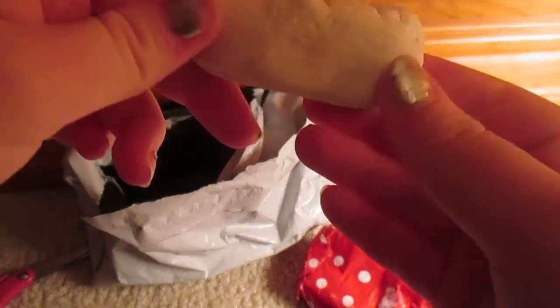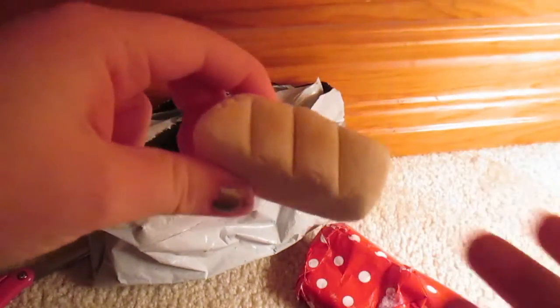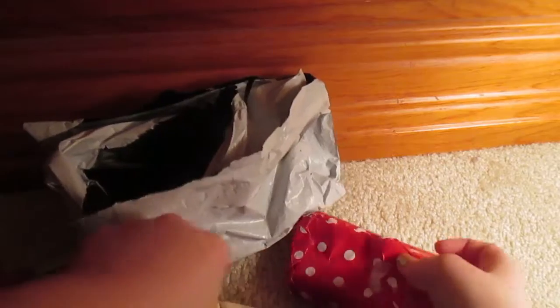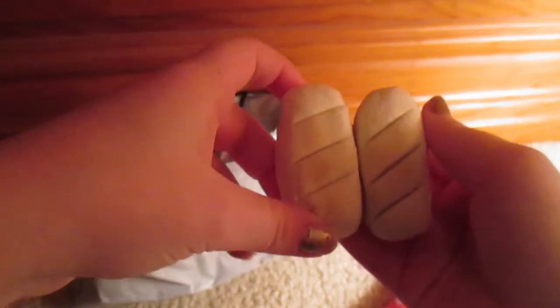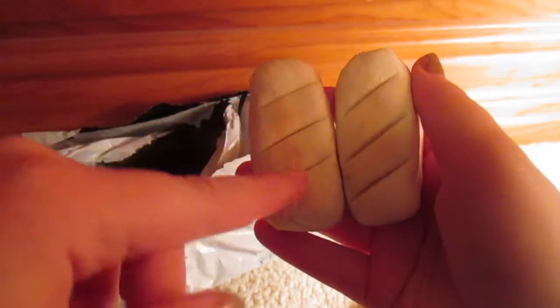Oh my gosh, this is like the cutest bread ever! There's another one in here too. These are so cute — they look like pieces of bread, that is adorable. You can almost see, I don't know if it's picking up on camera, but there are little spots that are more brown, so it's like it's baked. Oh my gosh, that is so cute.